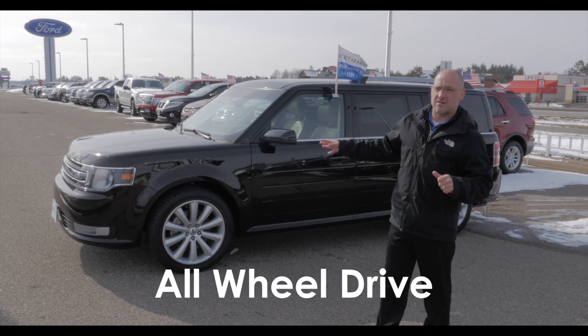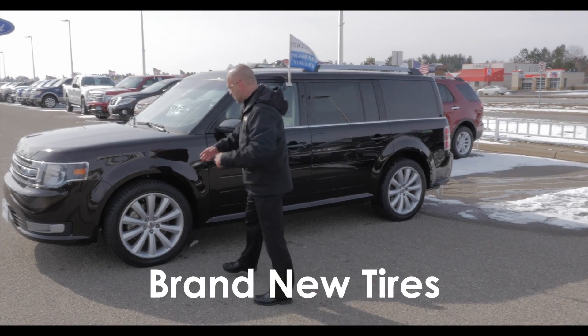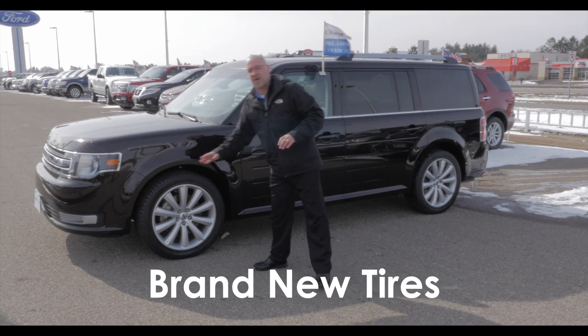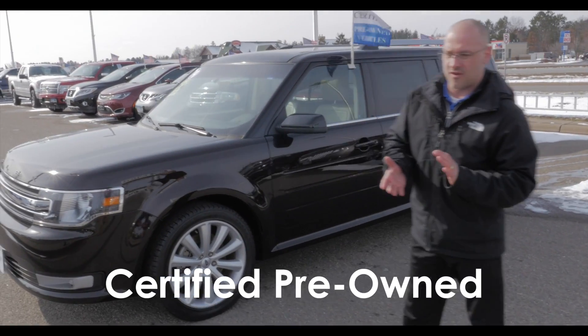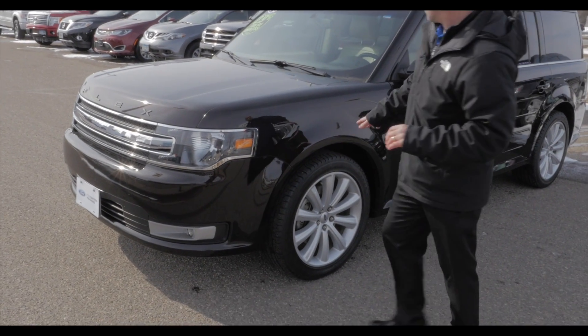It's all-wheel drive to start out with, got the 20-inch wheels on it. This is one of our certified vehicles, so we go through these with a fine-tooth comb. We did put brand new tires on it, so you don't have to worry about any tire issues.